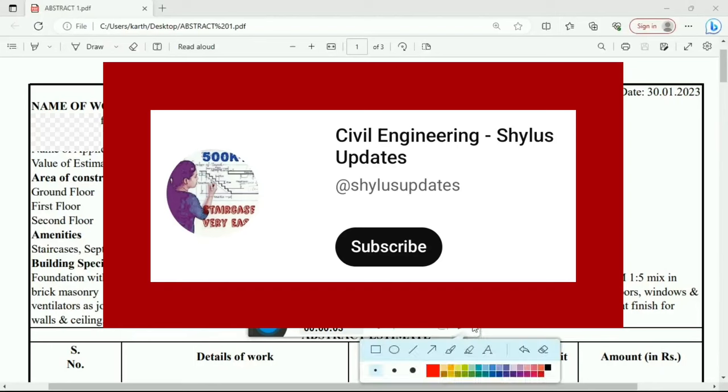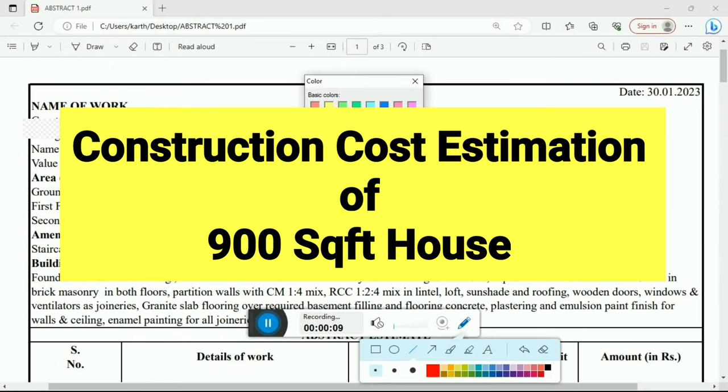Hello everyone, welcome to Civil Engineering Shilu's Updates. In this video, we are going to see the detailed estimation of a 900 square feet house.